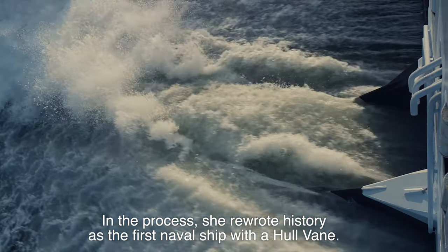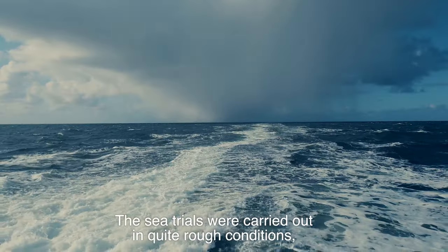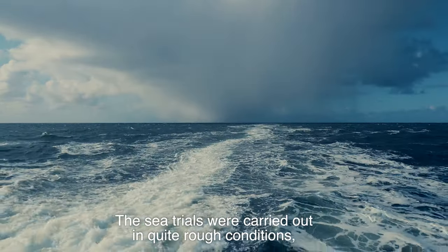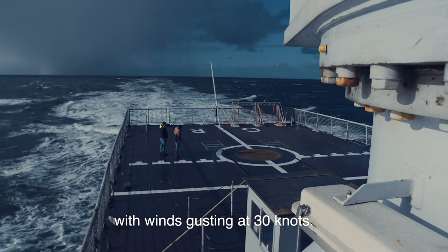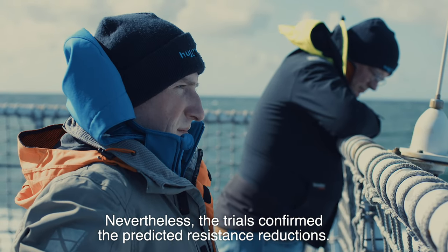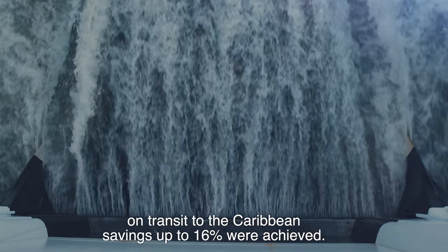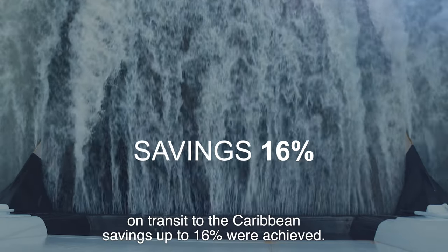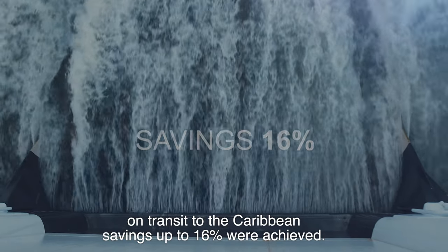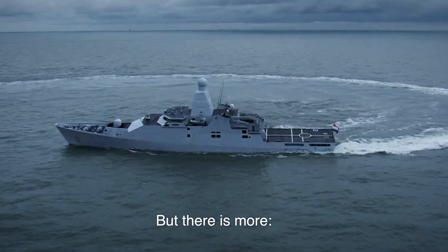When all the other works on the vessel were complete, the Groningen set out for sea trials — in the process rewriting history as the first naval ship with a Hullvein. The sea trials were carried out in quite rough conditions, with winds gusting at 30 knots. Nevertheless, the trials confirmed the predicted resistance reductions: on average, 10 percent gains were found over the whole user profile.